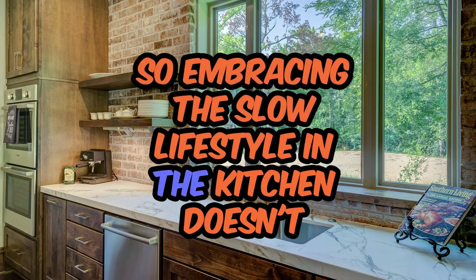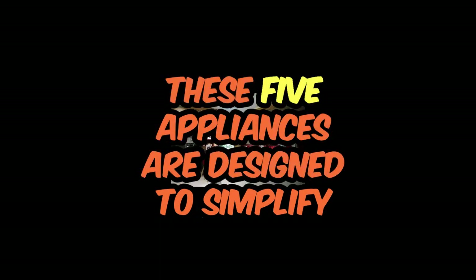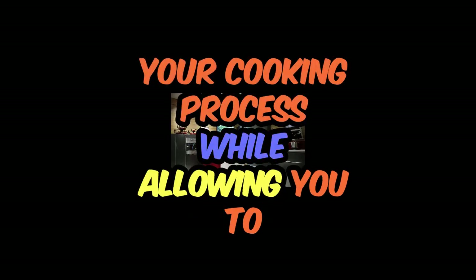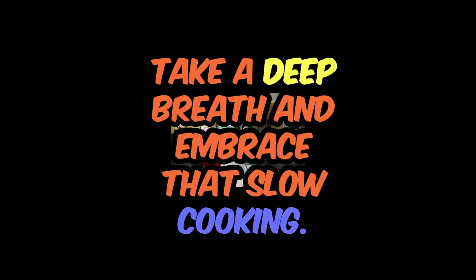Embracing the slow lifestyle in the kitchen doesn't mean you have to sacrifice convenience for flavor. These five appliances are designed to simplify your cooking process while allowing you to savor the moments spent in the kitchen. Take a deep breath and embrace slow cooking.